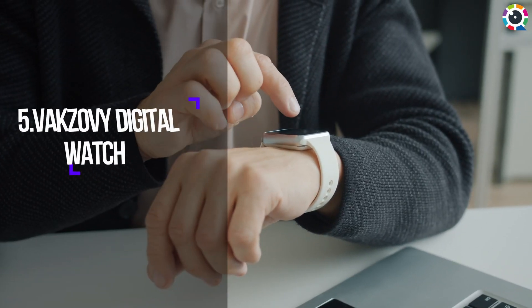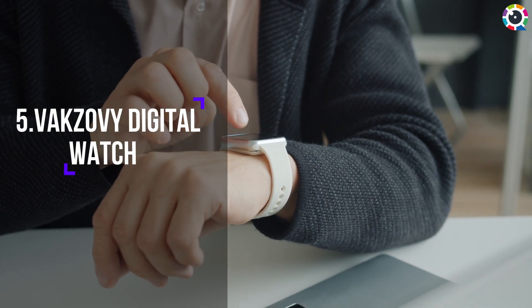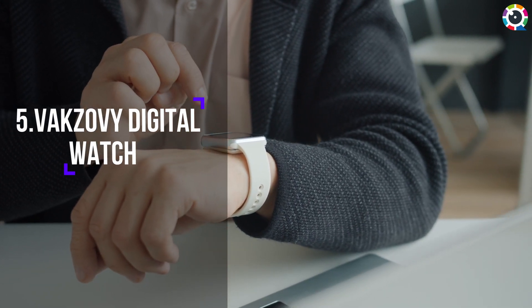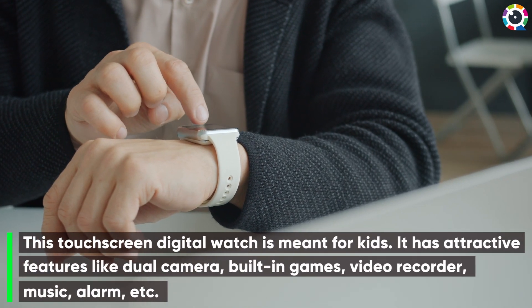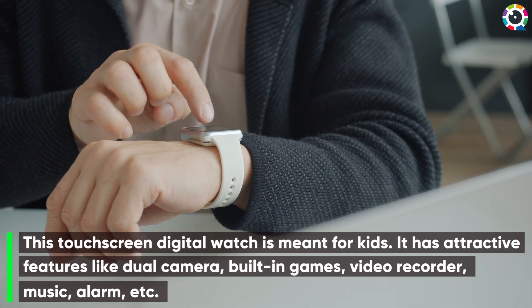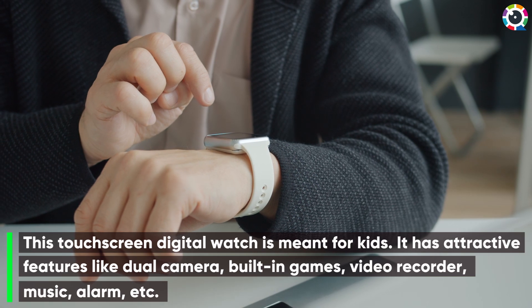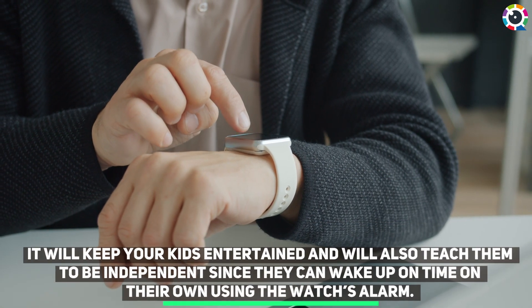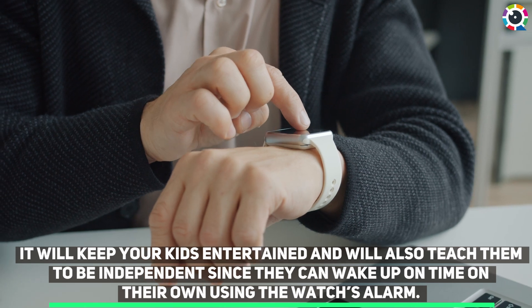Number five: Vaxavi Digital Watch. This touchscreen digital watch is meant for kids. It has attractive features like dual camera, built-in games, video recorder, music, alarm, etc. It will keep your kids entertained and will also teach them to be independent, since they can wake up on time on their own using the watch's alarm.